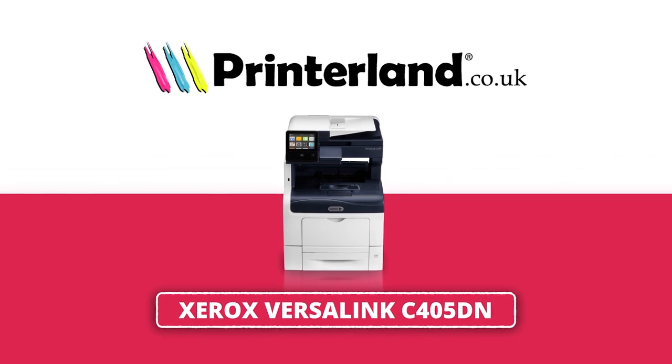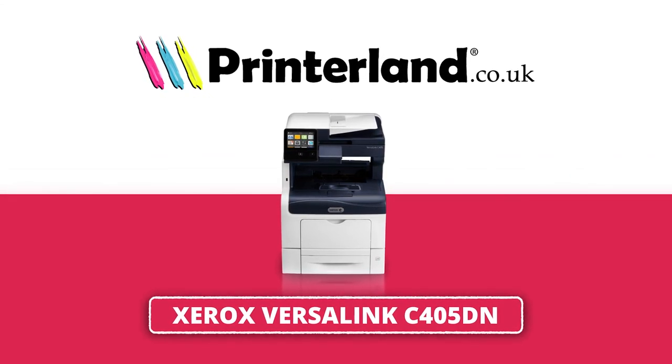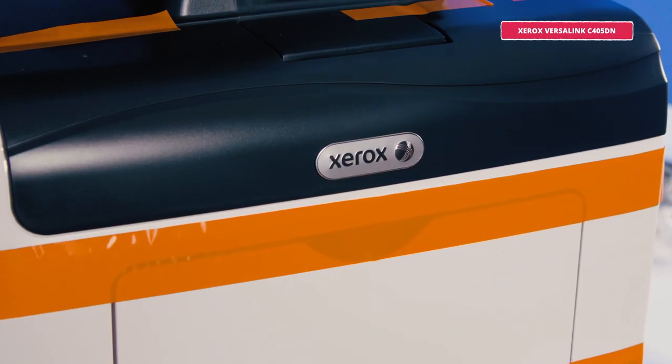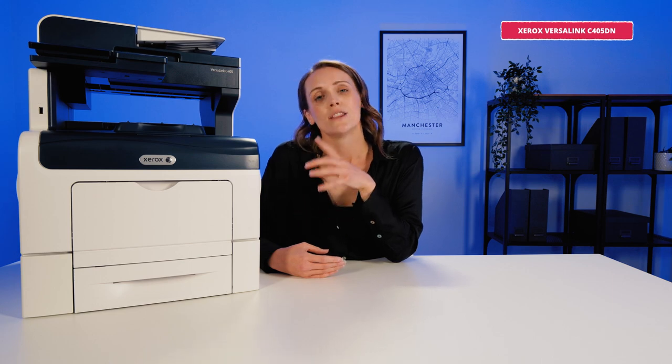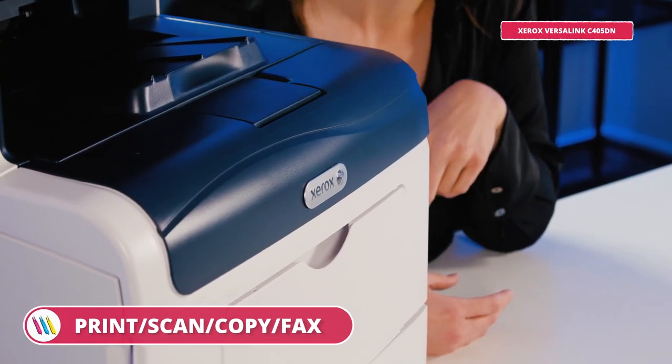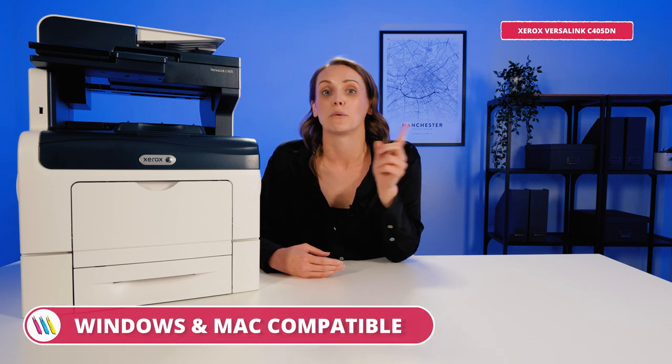For our final printer of the day we're heading slightly up the range to the Xerox VersaLink C405DN A4 colour multi-function laser printer. This is a sort of big sister to the C400DN — it's in the same family of printers, so if you're drawn to the C400's highly productive and versatile features but need additional functionality, then this is the perfect choice for you. Like the Kyocera and the C315, the C405DN can print, scan, copy and fax, and it's compatible with Windows and Mac, so it's ideal for most offices and organisations.